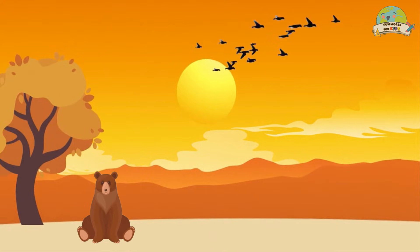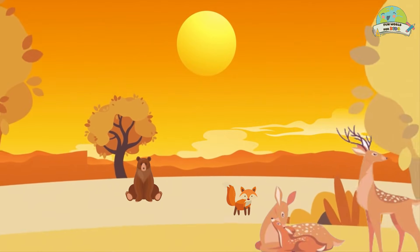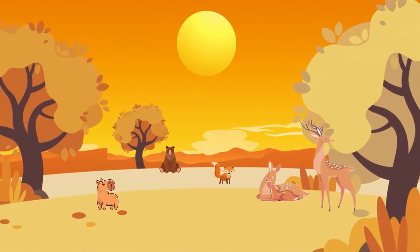Don't forget that vertebrate animals are all around us and play vital roles in our world. So let's be kind to them and always try to protect them and their habitat.